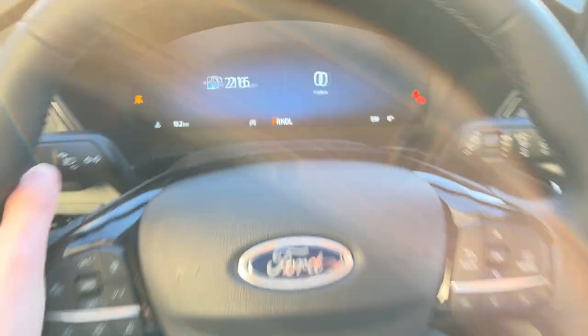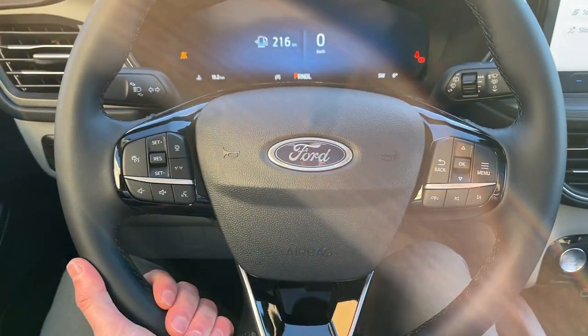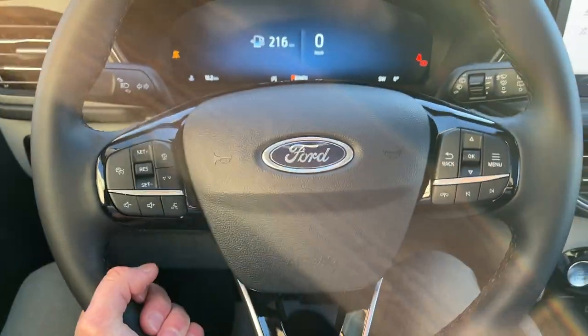Stepping into the vehicle, you do have a customizable digital display right behind the steering wheel. The steering wheel itself is really comfortable — it is a heated steering wheel. You have adaptive cruise control and a lane keeping system.